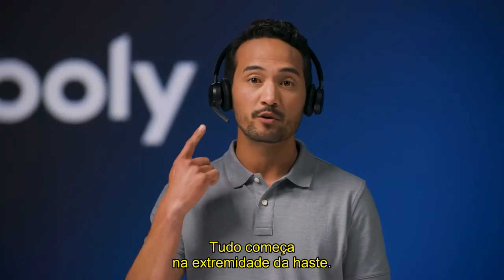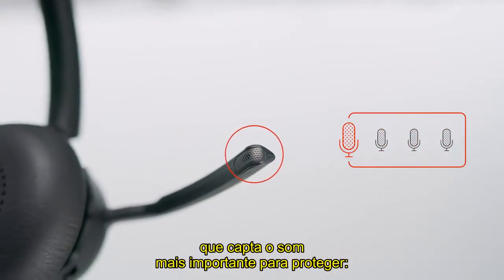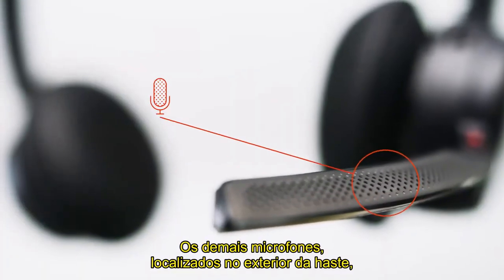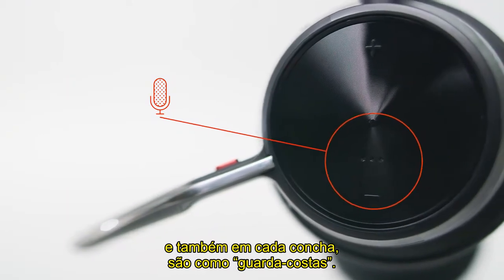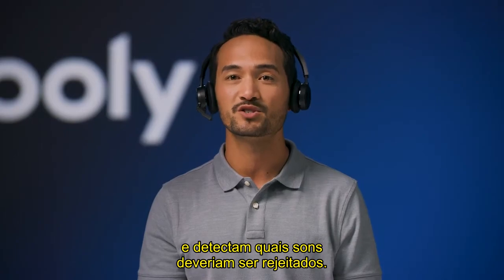It all begins with the microphone on the end of the boom. This microphone lets the rest of the mics know the most critical sound to protect: your voice. The other microphones located on the outside of the boom and on each ear cup are like the bodyguards. They focus their attention on your voice, then detect which noises should not enter.